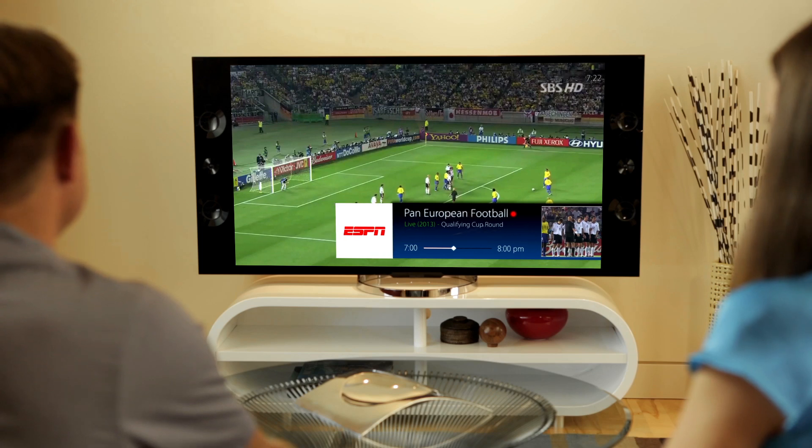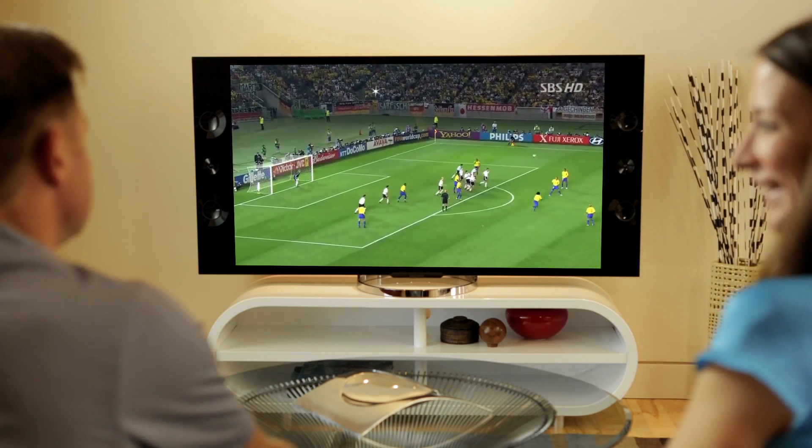OpenTV 5 comes with industry-leading video recording functionality, ensuring Dad doesn't miss a goal and can record as much as he wants.